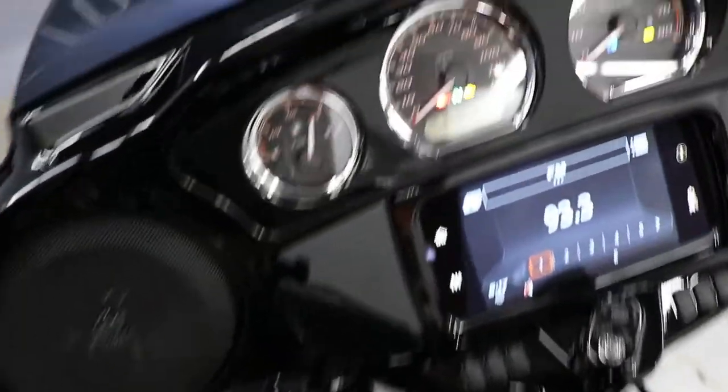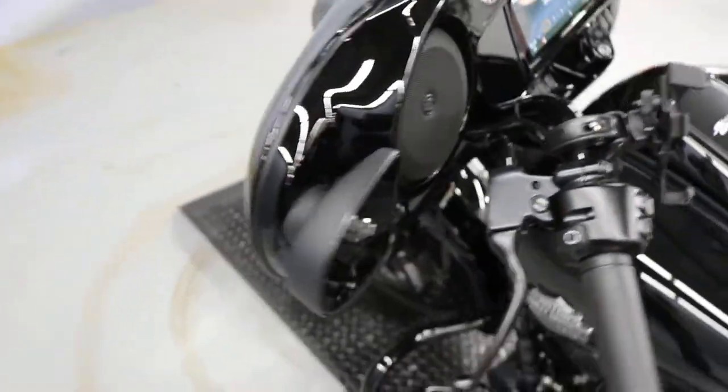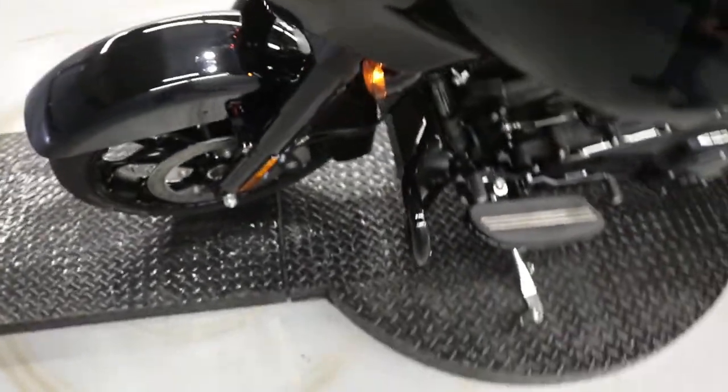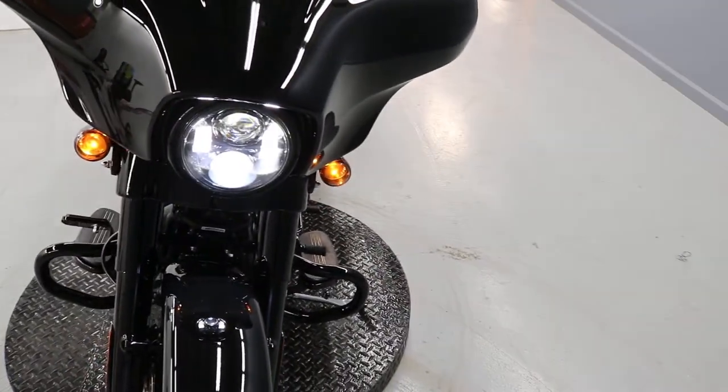At only 537 miles, this bad boy is looking for a new owner. It could be you if you come on by, give it a good test ride, and make a new friend at your local Harley-Davidson dealership.